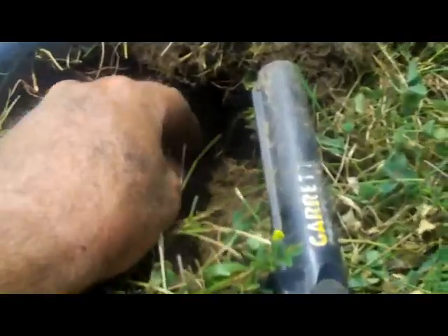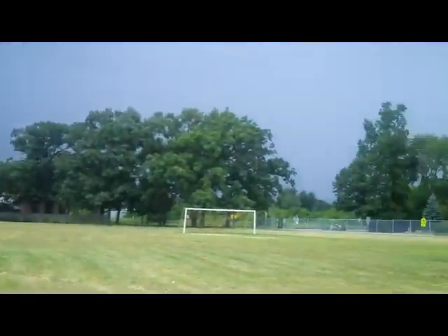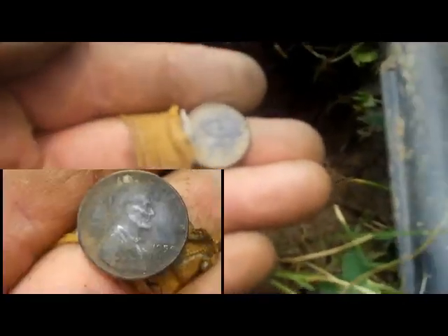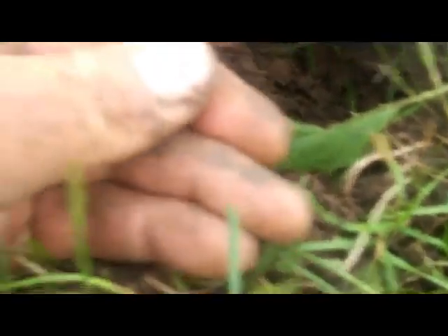I just picked up my second wheat of the afternoon. We've got a storm coming in, so I'm not sure how it'll pass through, but we'll try to stay out here as long as we can. I just had a signal around five inches and it looks like I've got a wheatie right here.